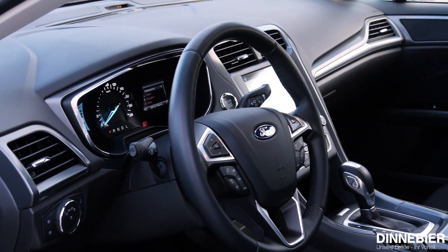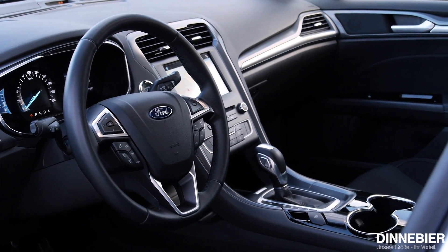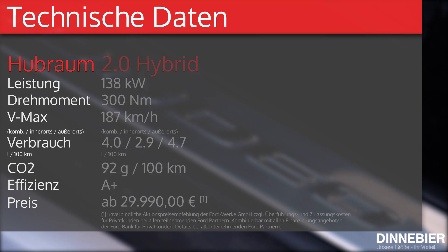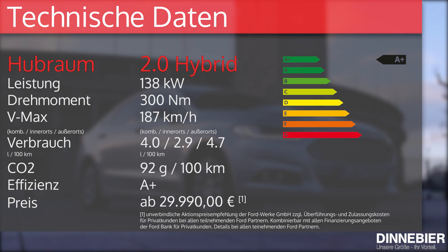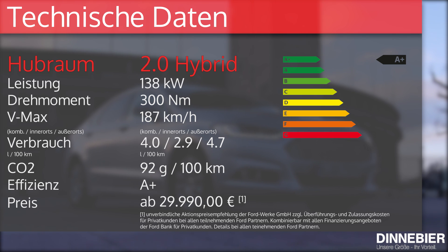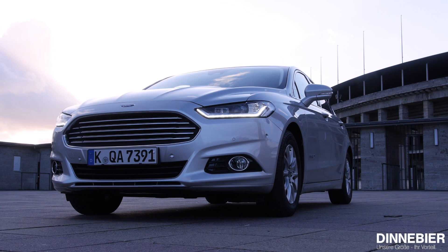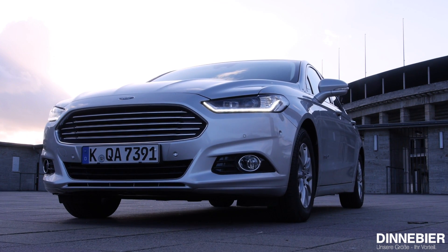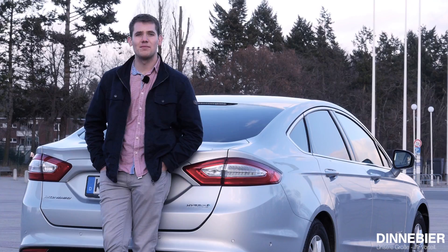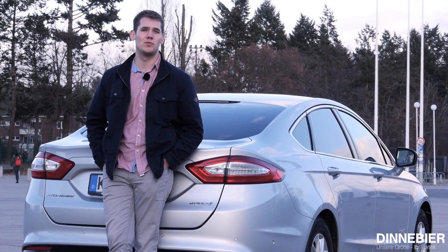Ab 29.990 Euro kann man einen Ford Mondeo Hybrid sein Eigen nennen. Mit an Bord: der 1,4-Kilowattstunden-Akku und ein reduziertes Tankvolumen von 51 Litern statt 62,5 Litern. Trotzdem erreichen wir dank nur 4 Litern kombiniertem Verbrauch eine Reichweite von unglaublichen 1100 Kilometern. Der Mondeo Hybrid macht seinem Namen alle Ehre, denn er vereint die Kraft aus diesen zwei Herzen in nahezu perfekter Manier.